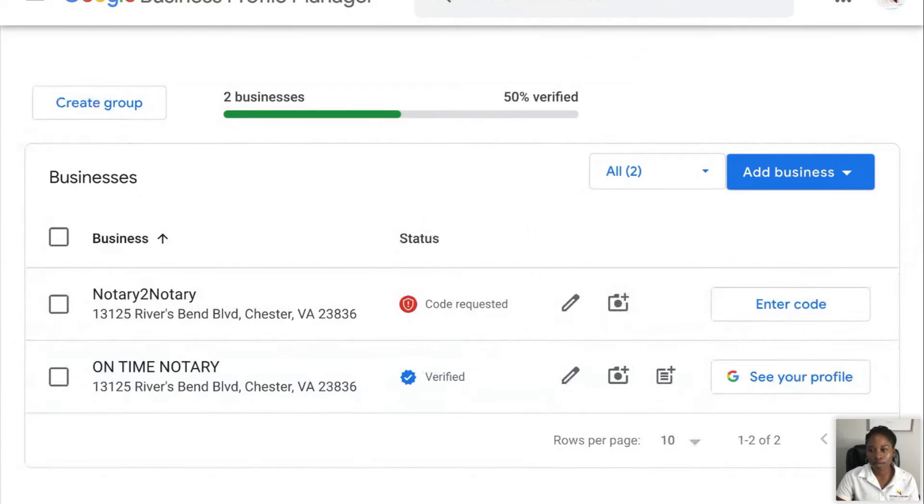Is everybody with me? Okay, cool. Let's keep going. So the first thing I'm going to do is stop sharing to here.